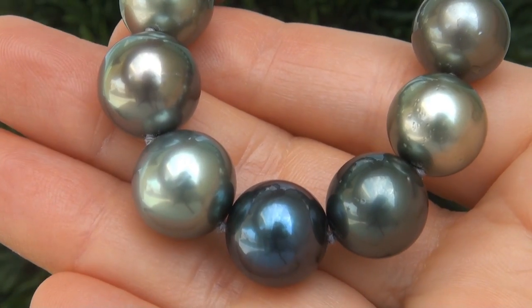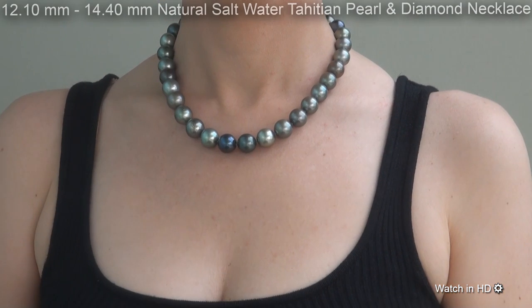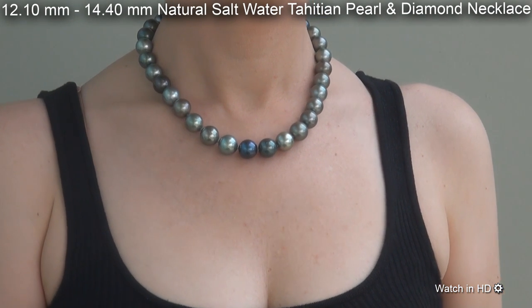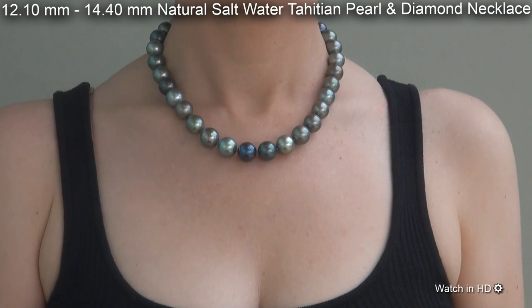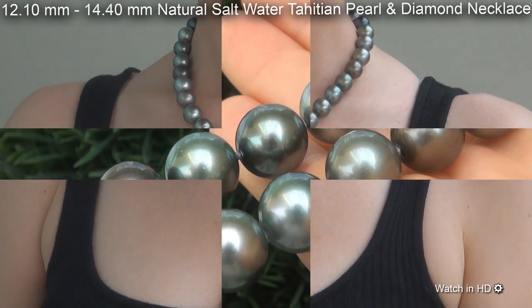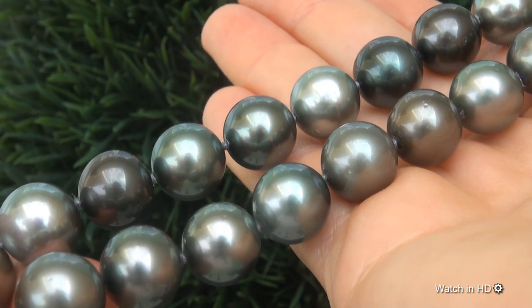Welcome to Certified Jewelry. Just in from our consignor is this very rare 12.10 mm to 14.40 mm natural saltwater Tahitian Pearl and Diamond Necklace. It is a genuine Tahitian Pearl necklace from a private estate collection.